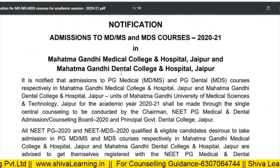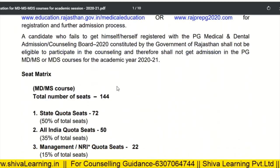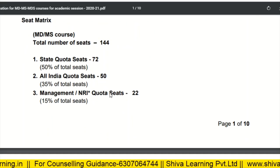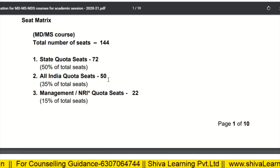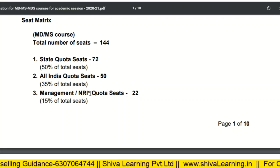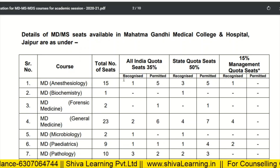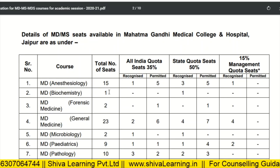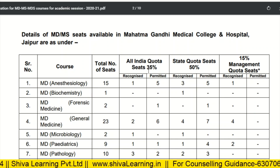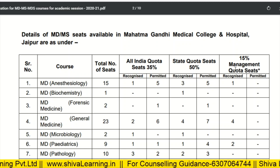First, let's look at Mahatma Gandhi University Jaipur. They have a total of 144 seats — state quota seats are 72, all India quota is 50 percent overall, 35 percent, and management NRI quota seats are 22. The seat matrix is given according to branches: All India quota 35 percent, state quota 50 percent, and 15 percent management quota seats.